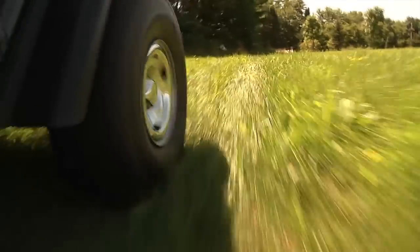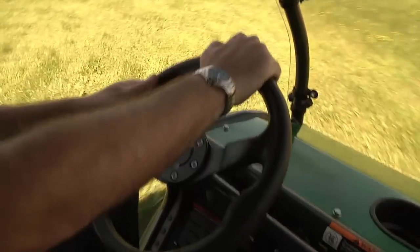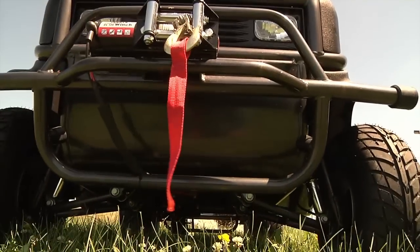Uneven landscape is no problem for the XLT. It features heavy-duty coil-over shocks on all four wheels. For control, it has rack and pinion steering, and four-wheel hydraulic brakes make this vehicle a safe and dependable machine.